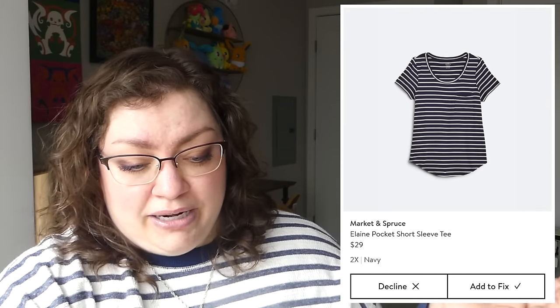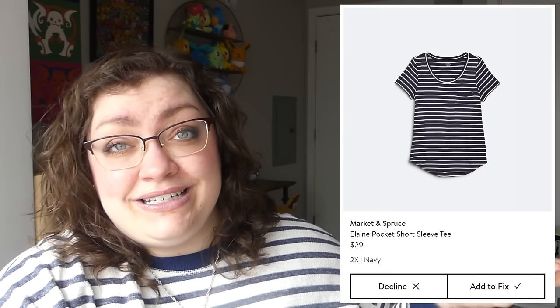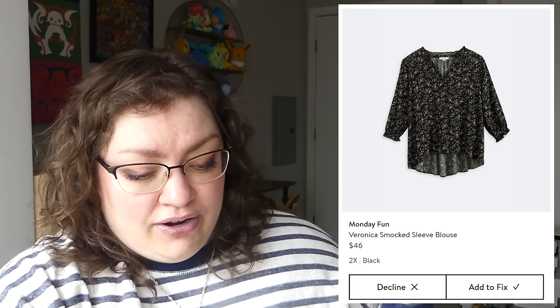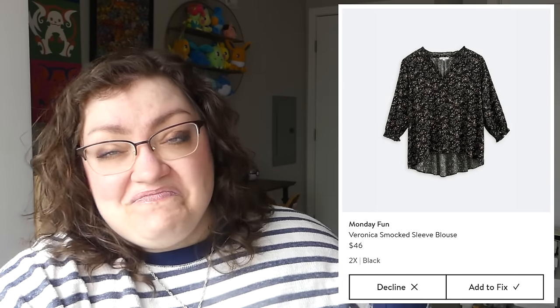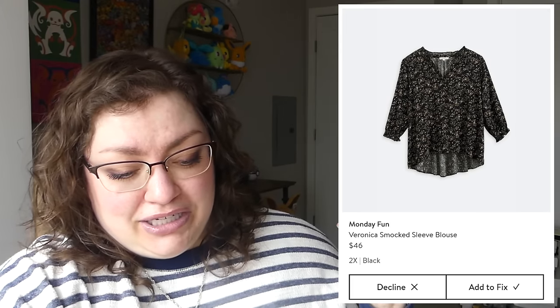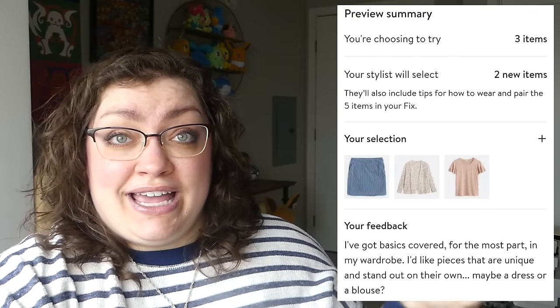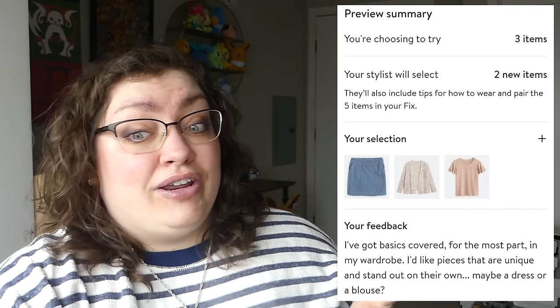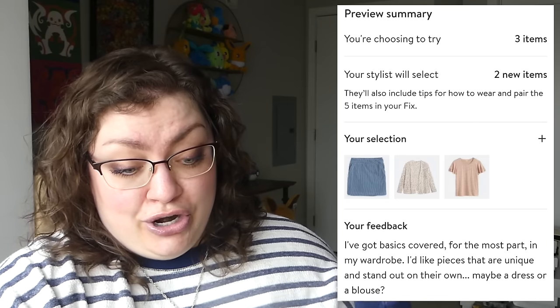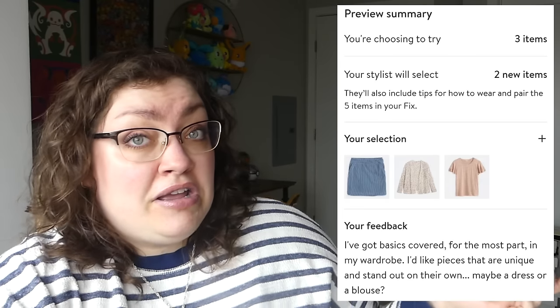Another Market and Spruce Elaine pocket short sleeve tee — it's in stripes. Yeah, I would wear it, but do I need it? No. Pretty sure I passed on that. And then the Monday Fun Veronica smocked sleeve blouse — just not my style, don't need it. The material looks like the kind that doesn't breathe, so definitely passed on that. I only chose three out of those ten, so I wrote a note to my stylist saying I've got basics covered — I'd like pieces that are unique and stand out, maybe a dress or a blouse.